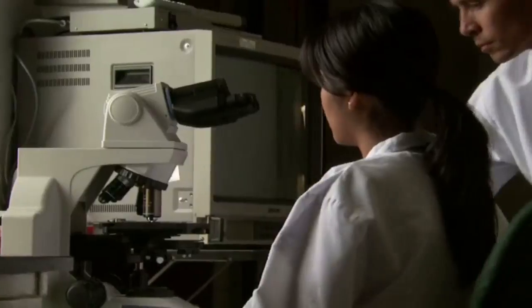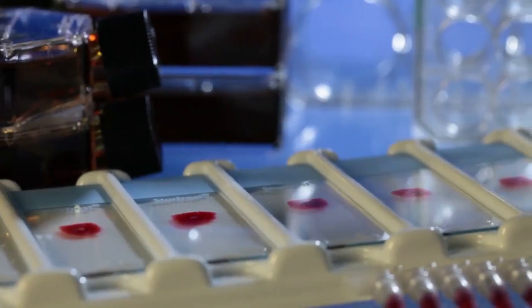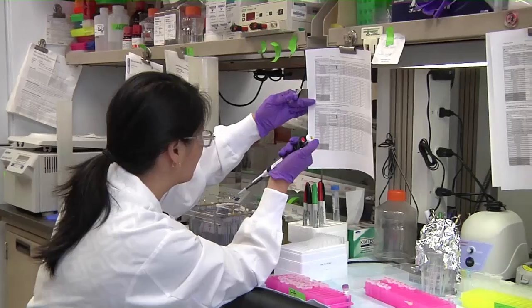Technicians need an associate's degree in clinical laboratory science, and technologists need a bachelor's degree in medical technology or life sciences. Licensure is required in some states, and certification is often preferred by employers.